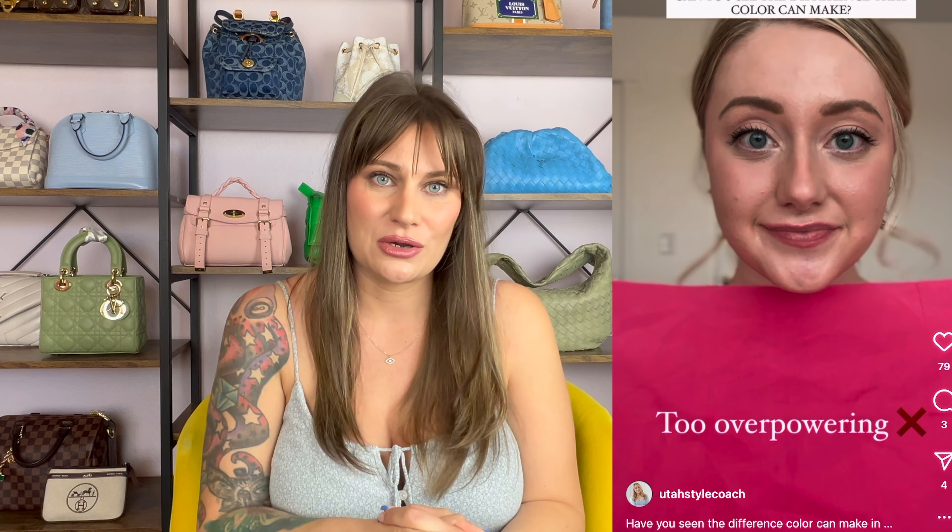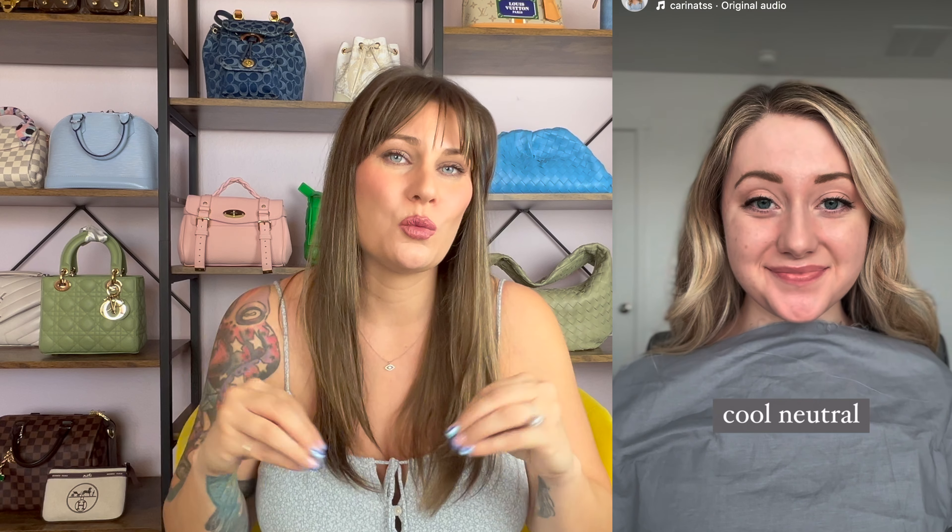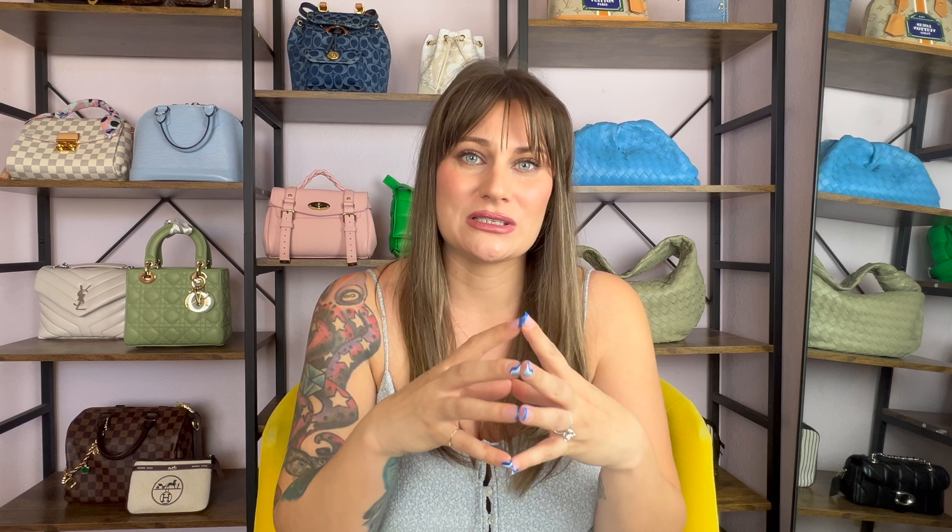Now that we've gotten my why out of the way, let's talk about how. How did I do it? I stumbled across somebody who was doing color analyses and posting them online, so I decided to follow her. I already knew I was a cool undertone — that's very clear with me. If I wear warm tones, I almost look washed out and sickly. The bags under my eyes get very dark, my eyes look yellow, and my teeth look yellow if I wear warm tones. So it was very clear I was a cool tone, but I wasn't sure what type of cool tone.